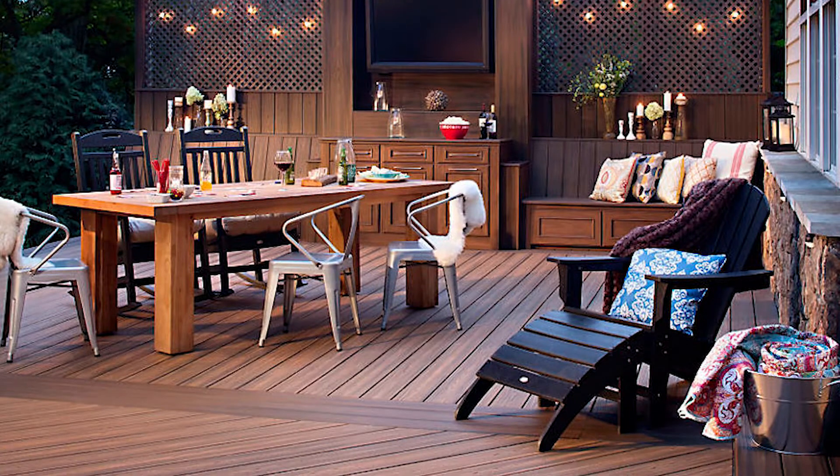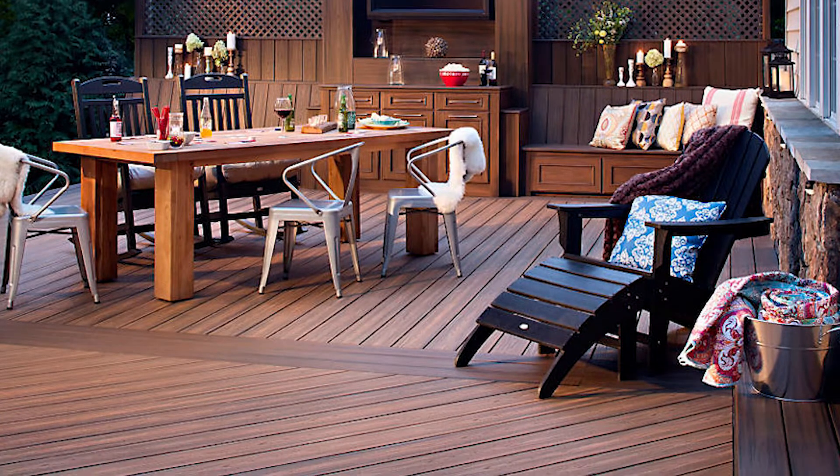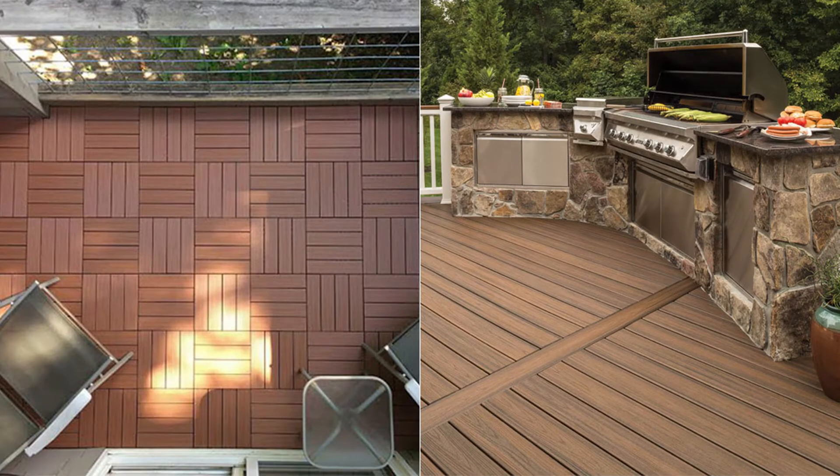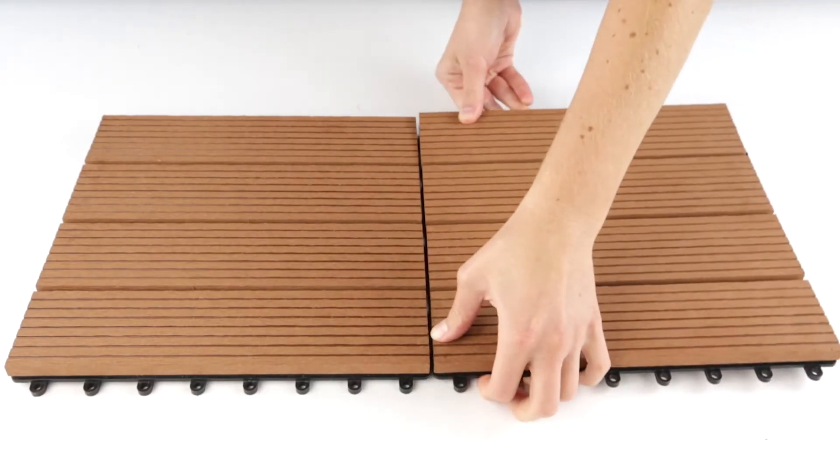Composite decking is a great alternative to standard wood decking, as it doesn't mold, mildew, or rot. It's one of our most popular outdoor flooring options because it requires so little maintenance. You can buy composite decking as planks or tiles for easy installation. For an eco-friendly deck, composite decking is for you.